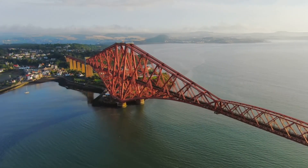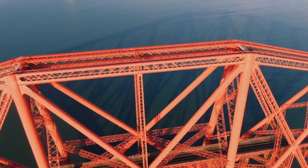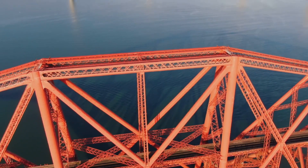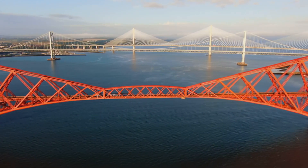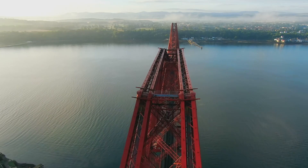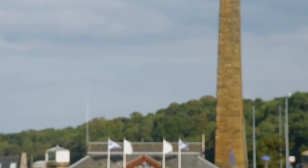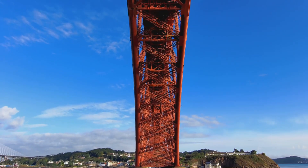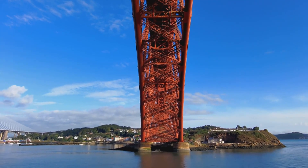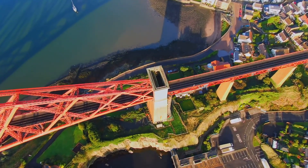Almost 2,500 metres long and comprising a massive 53,000 tonnes of steel, the Forth Bridge is without doubt one of the engineering wonders of the world. Granted privileged access to this steel giant from top to bottom, my journey will take me from learning about its foundations deep under the Firth of Forth to exploring its summit, 110 metres above the water.